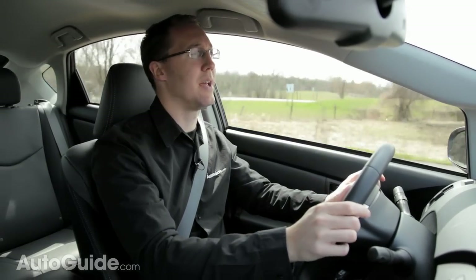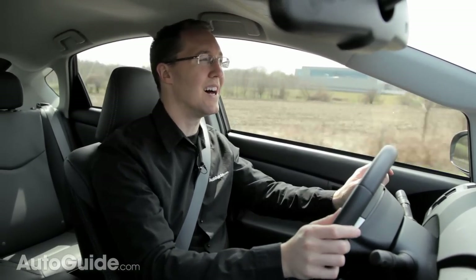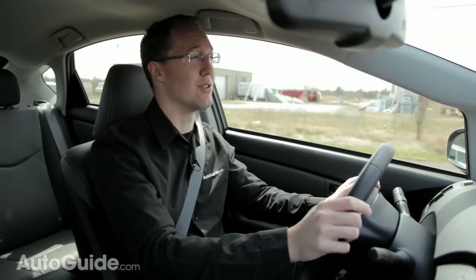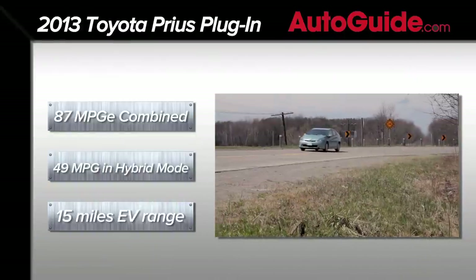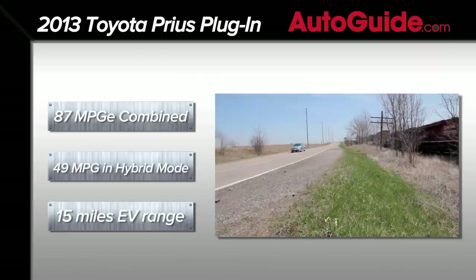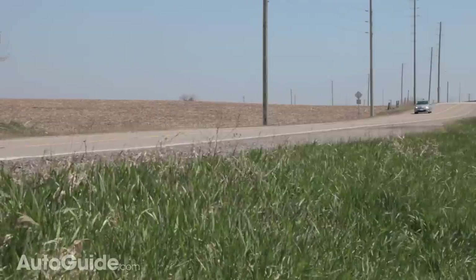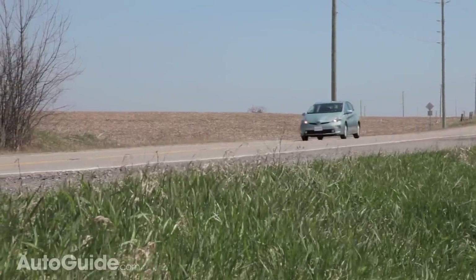While the conventional Prius claims to offer a mile or two of emissions-free travel, that's almost not really true — you have to be going incredibly slowly and be very light on the throttle, so it's pretty much irrelevant. This car, however, gets 15 miles of electric range at an EPA-rated 87 MPGe, or miles per gallon equivalent. What makes the Prius plug-in so special is that you can engage electric mode whenever you want to.